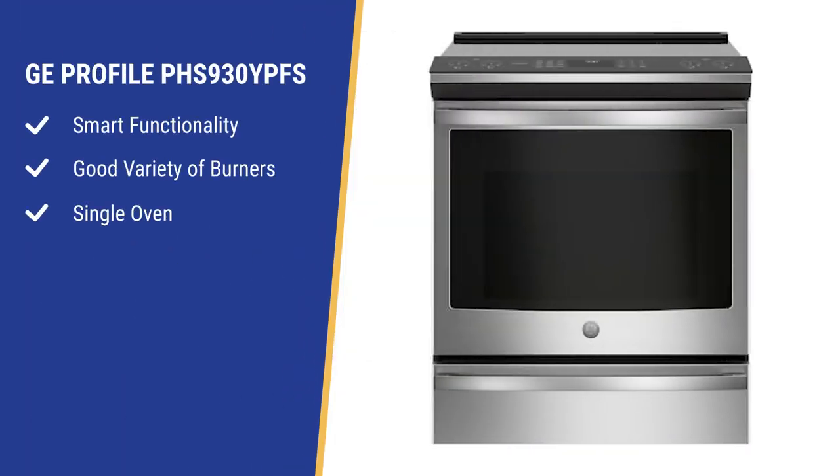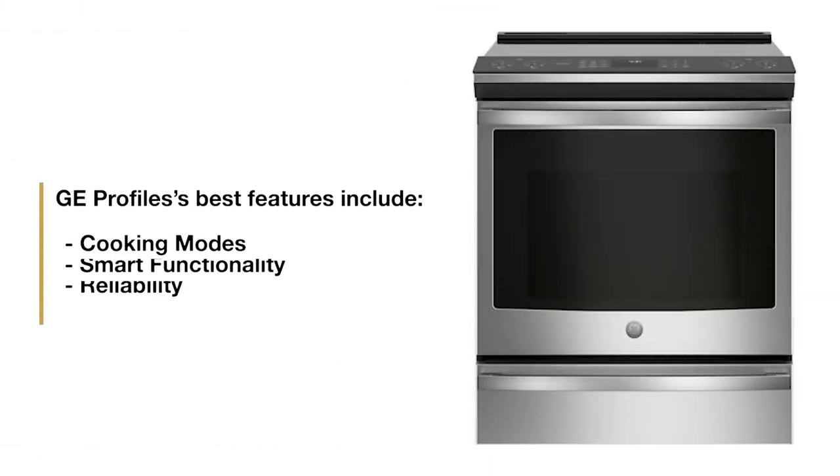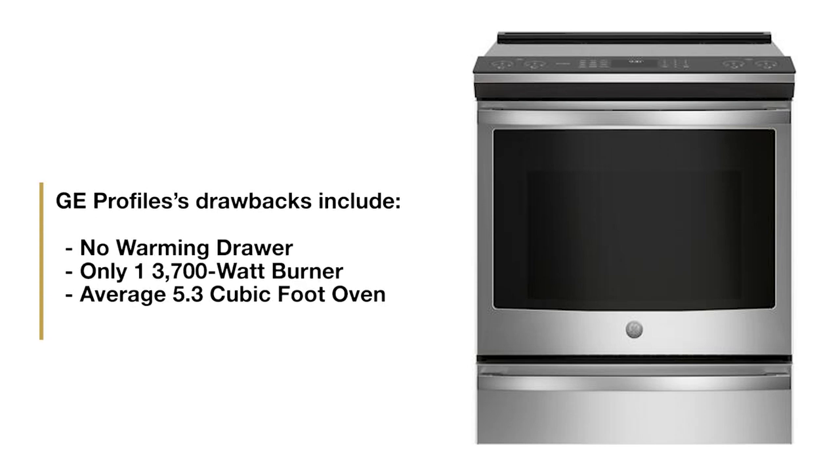This range has great smart functionality with burners varied by bridge burner and larger burners. It's very similar to the Café without the color choices and accessories, and it's a single rather than double oven. You have similar functionality with their Smart HQ app, just without some of the recipe tie-ins. Strengths are its modes, smart functionality, and excellent reliability. However, it doesn't have a warming drawer and has only one 3,700-watt burner. The oven size is average at 5.3 cubic feet.